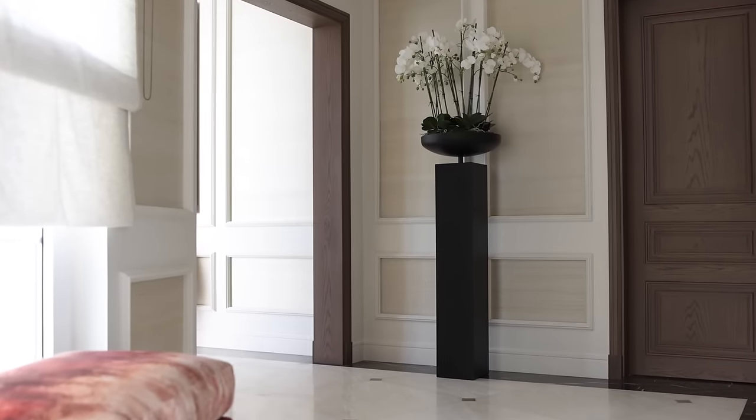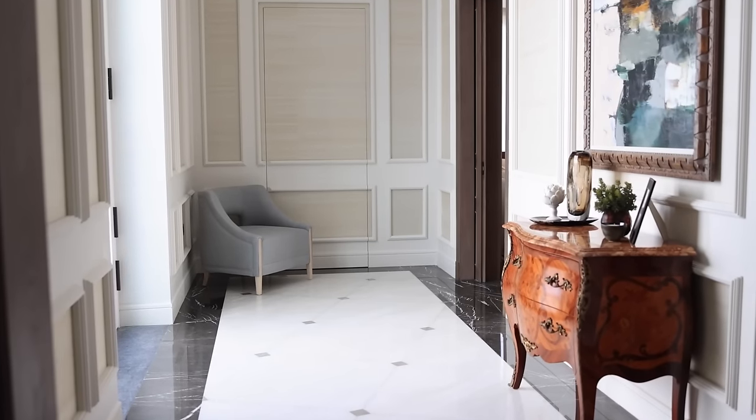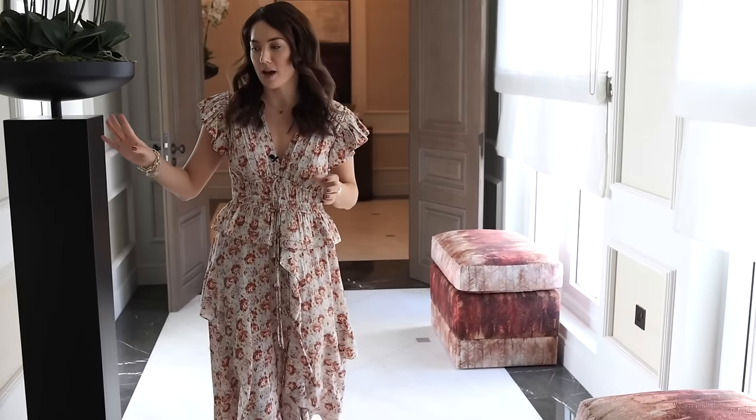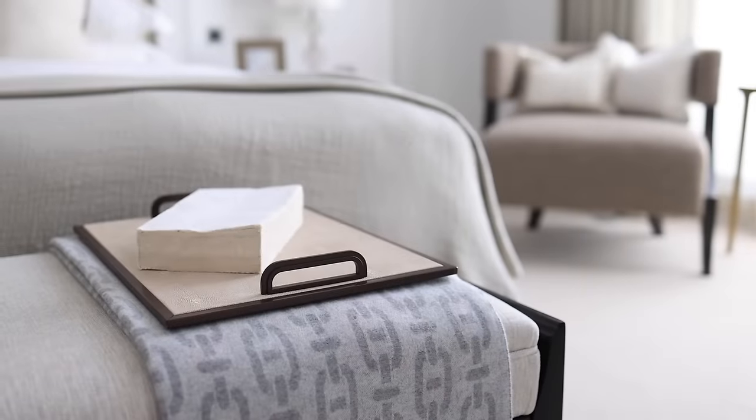Hi everyone, welcome back to our channel. Today we have the final part of our villa tour here in the Gulf. I'm standing in a corridor that connects the main residence to the external modulus wing. This area is all about entertaining guests separately from the house — we have its own separate washroom, probably the most glamorous bathroom I've ever designed, a guest bedroom, and the external modulus at the end of the corridor. At the end of this video I'll also be taking you across the pool to the gym building.